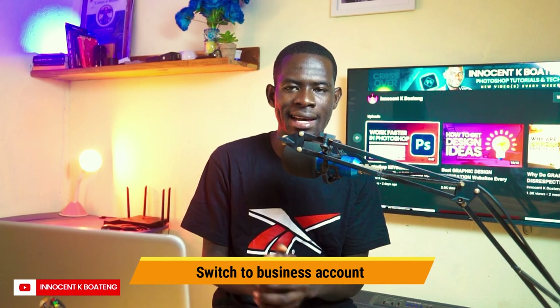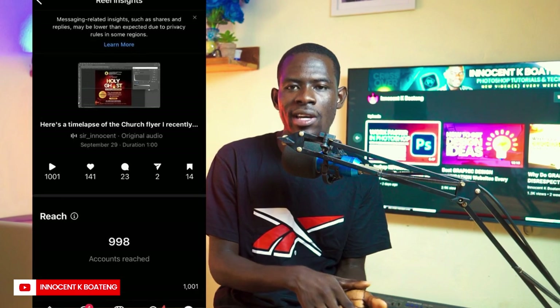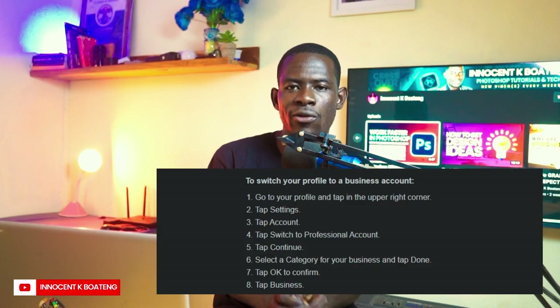Here's a bonus tip that helps you measure your insights: switch your account to a business account. There are many advantages, but one key benefit is measuring your insights — the number of people following and engaging with your account, and where they're engaging from. This gives you a clue of what your followers want to see. To switch, go to your Instagram profile, tap the three dots at the top right, go to Account, and tap 'Switch to Professional.' I'll discuss this further in another video.